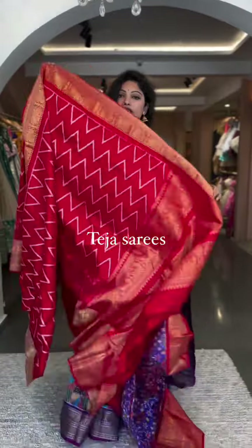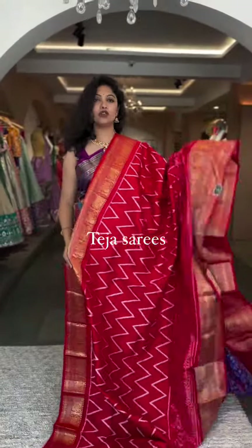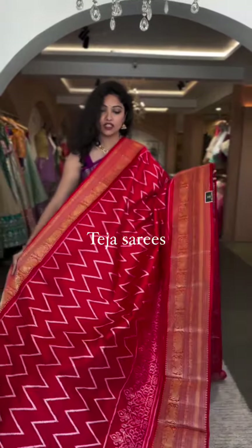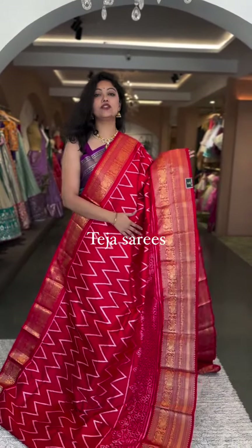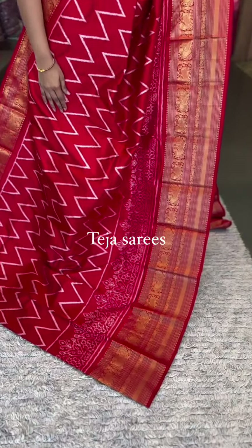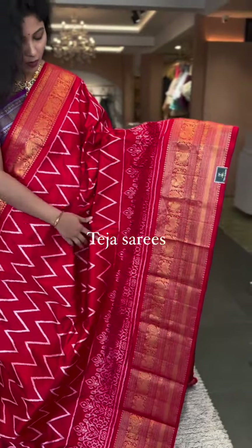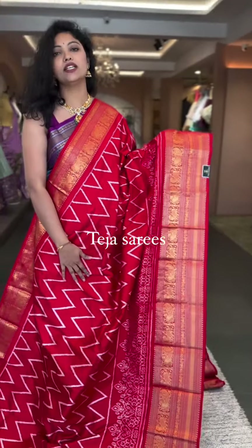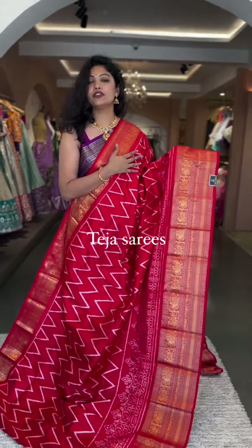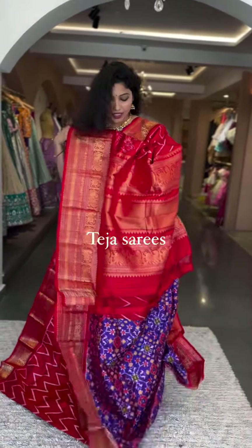This is the first saree — one of the signature pieces we've been bringing for every video, and it's the first saree to get sold out. It's back in stock again, so block it right away! It's a red ikat saree with a beautiful design, country borders with one patola border. If you're watching for the first time, go back to our old videos to see how it looks when worn.